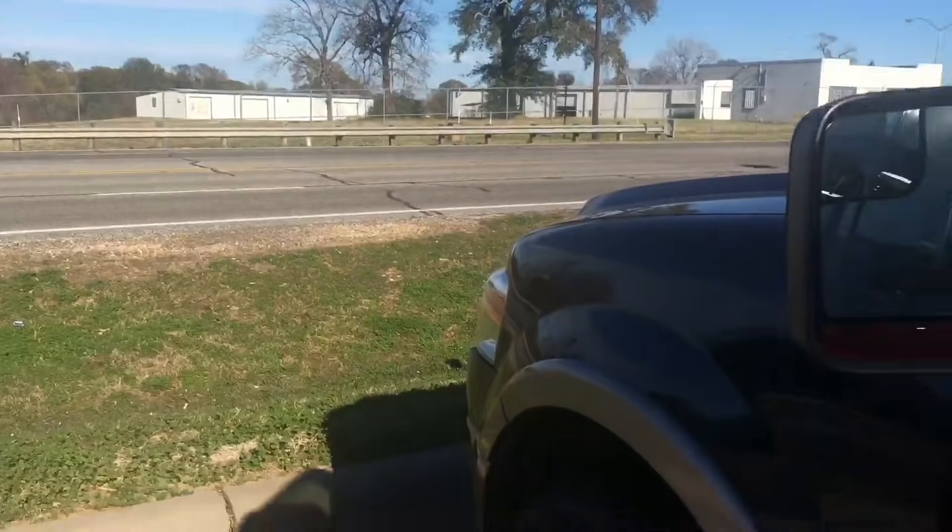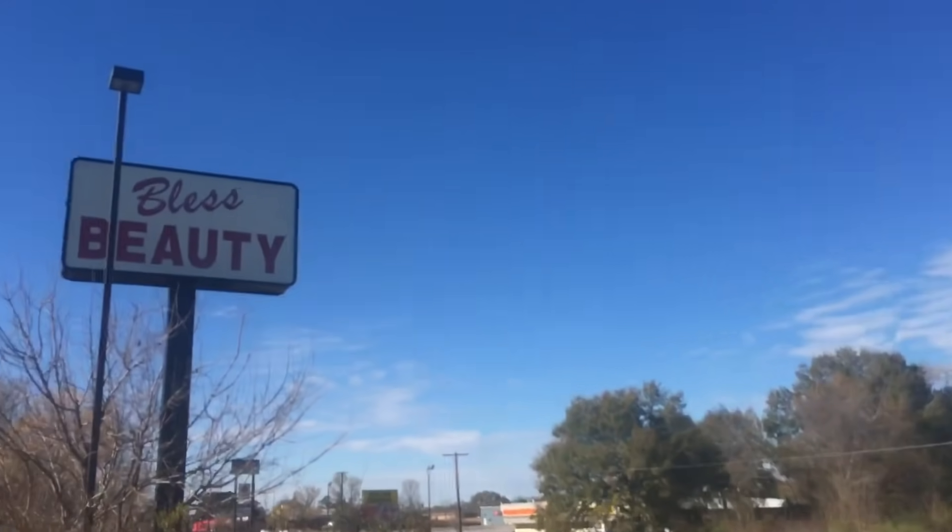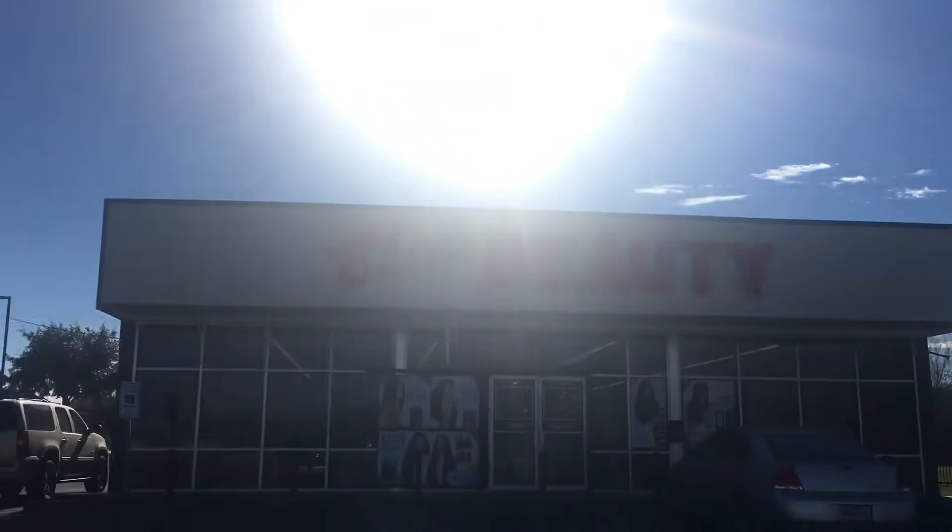It took me all of a minute to make it to the beauty store. I'm at Blessed Beauty - that's the name of the beauty store - and yeah I'm about to go inside.